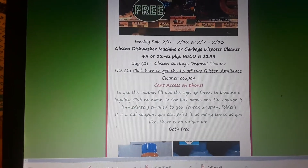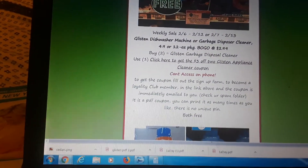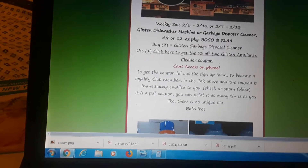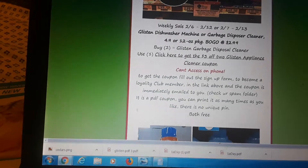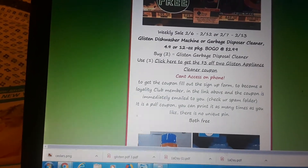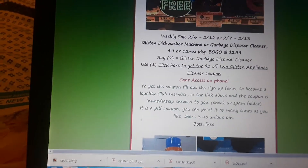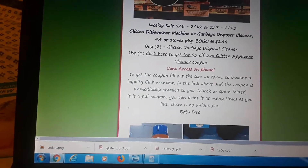Glisten dishwasher machine or garbage disposal cleaner is BOGO at $2.99. There is a $3 off two Glisten appliance cleaner coupon when you sign up on the Glisten website. You cannot access this coupon by phone, so definitely get to a laptop or desktop computer to access this coupon — because it makes them free. Buy two, use one of the $3 off two coupons, and both are free.